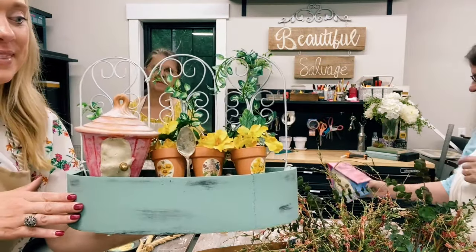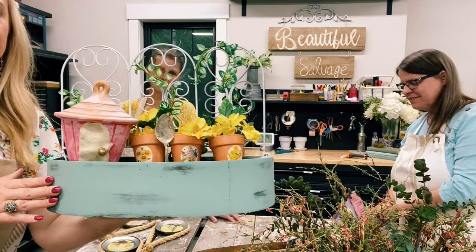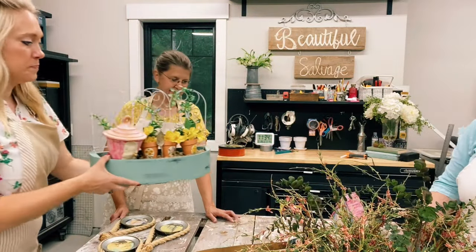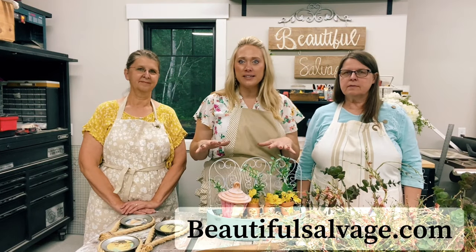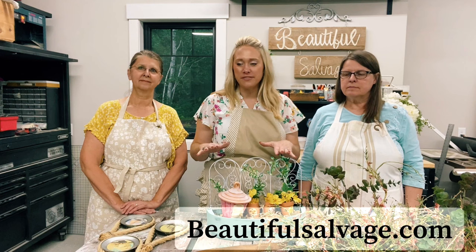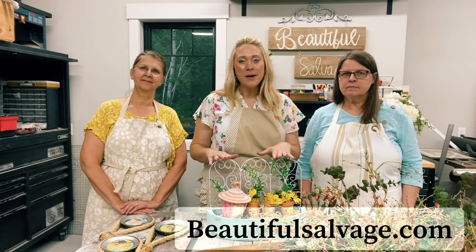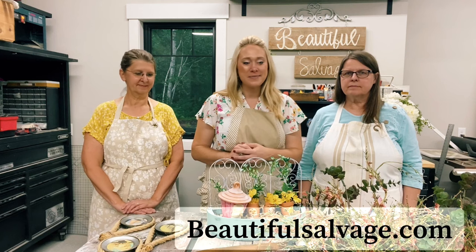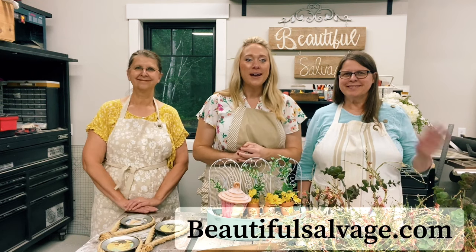So this is what we came up with — super adorable! If you like what you see today, a lot of this will be posted on our website BeautifulSalvage.com so you can shop there. But hopefully most of all you were inspired to create things for yourself. Thanks for watching, and don't forget to subscribe to our channel. Bye!